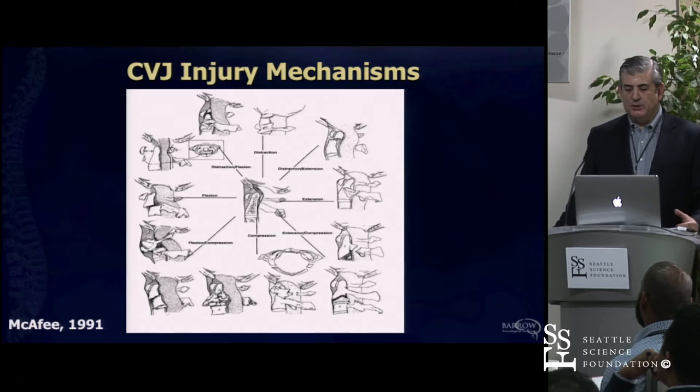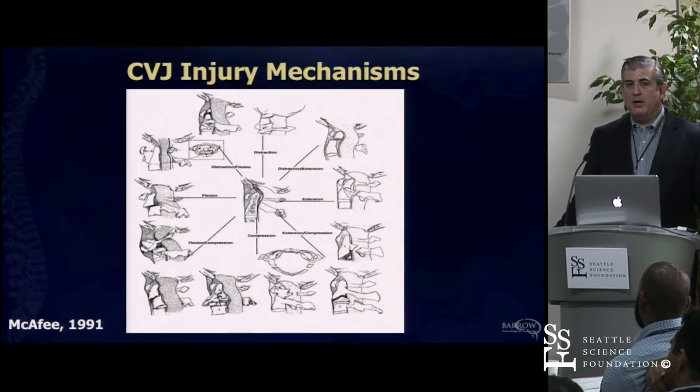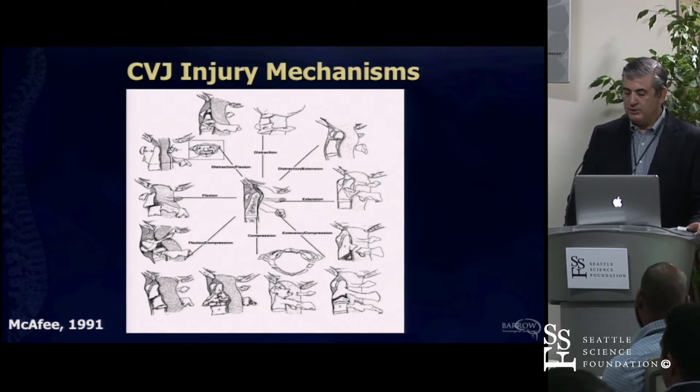A lot has been studied regarding mechanisms of injury at the occipital cervical junction. These are high-speed injuries—not injuries that occur with low velocity. There's a preponderance of these injuries in children, which has a lot to do with large head size and undeveloped musculature in the neck, so we see a lot of children who have problems at the occipital cervical junction for that reason.